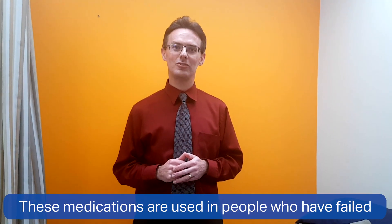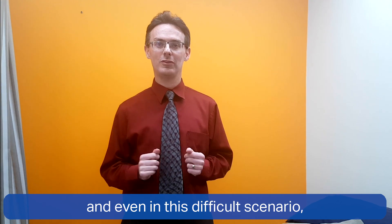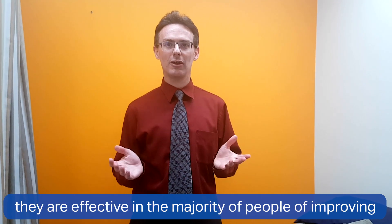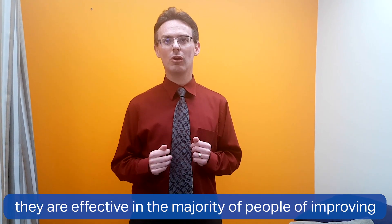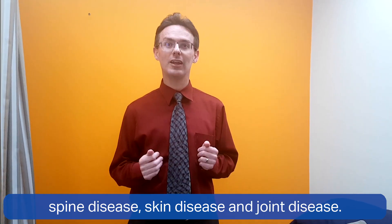These medications are used in people who have failed other medications, and even in this difficult scenario they are effective in the majority of people in improving spine disease, skin disease, and joint disease.